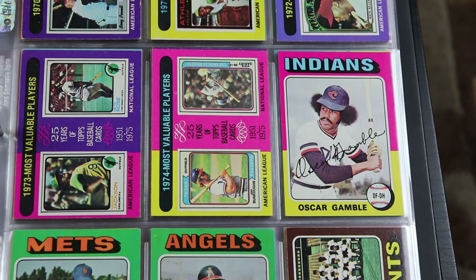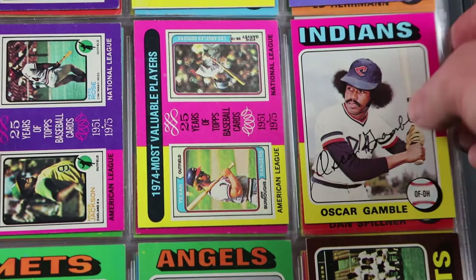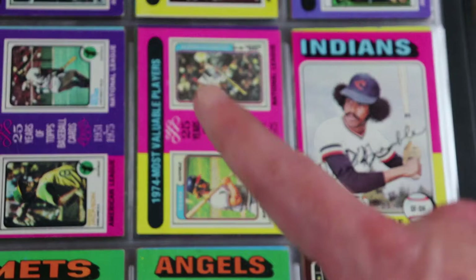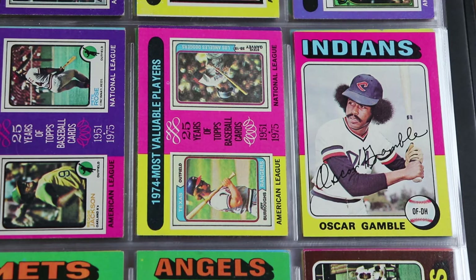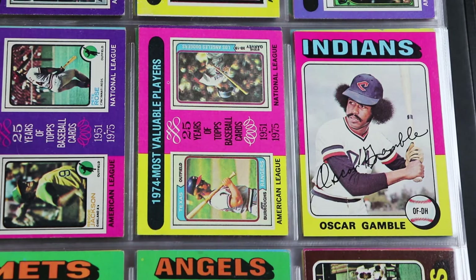And there he is — Oscar Gamble. The greatest afro of any athlete I've ever seen. The hat does not do him justice. You saw in my intro that last picture with his helmet flown off — that thing is absolutely spectacular. Now Bob Lewis uploaded a video recently with a rookie card of Drew Pearson from the 1975 Topps football set and Drew Pearson has a case — he's in the ballpark of being the best afro. But Oscar Gamble is the GOAT, no doubt about it.